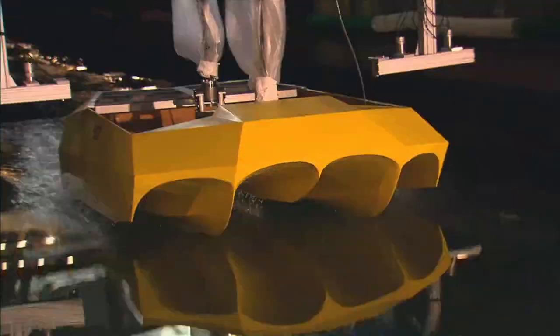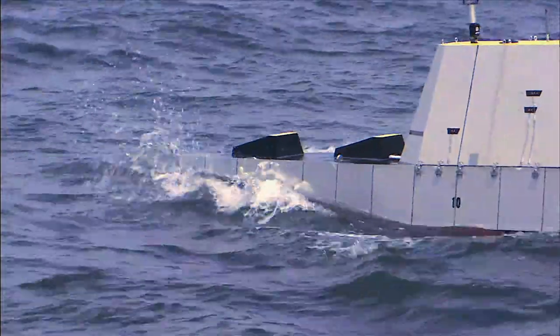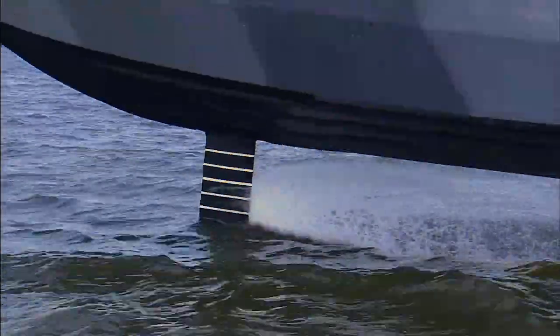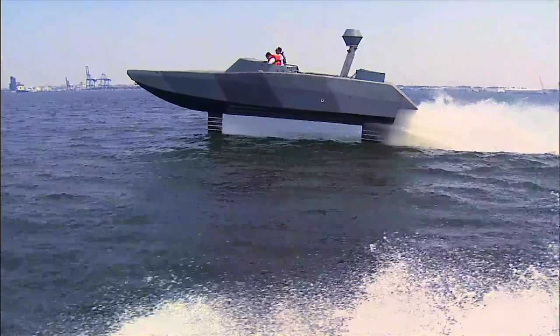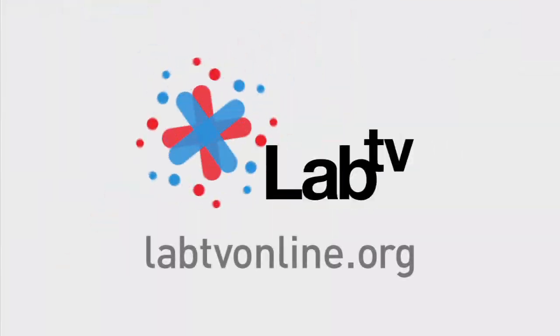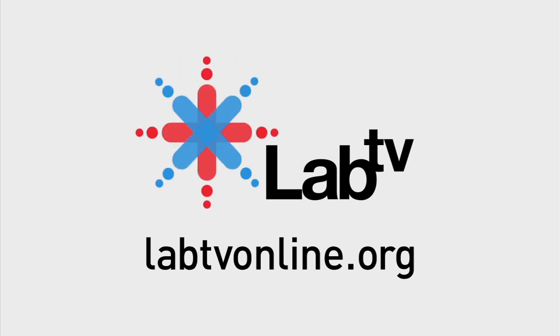Building models lets the Navy try out some amazing new designs. And once the model passes all the tests and every part has been refined, it might get to be built full-scale and join the rest of the ships in the Navy's fleet. To find out more about scale, ratios, and ship models, check out labtvonline.org.